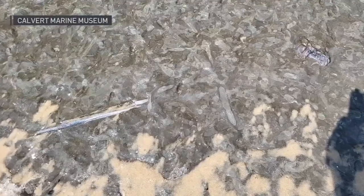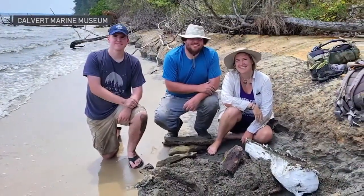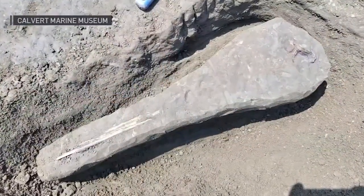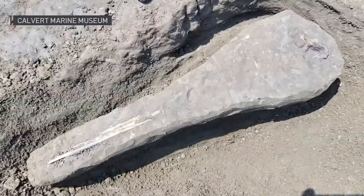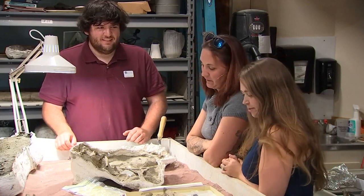She spotted what looked like a bone in the shallow water. Along with other volunteers from the museum, she was able to dig out the bone, which turned out to be a 15-million-year-old dolphin skull. "It's a really impressive find — it's a really nice dolphin skull."